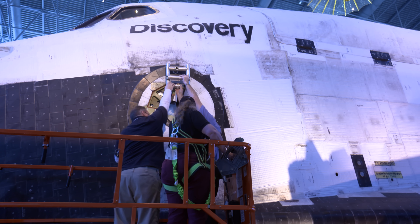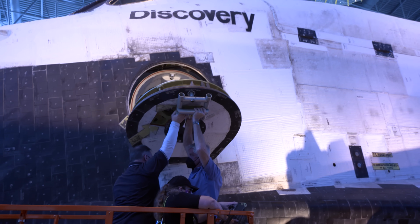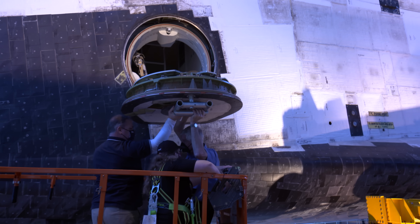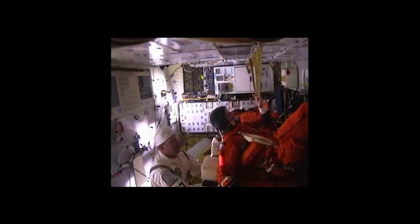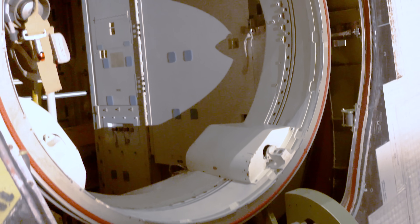Entering the crew compartment for maintenance and inspections is pretty complex. We have help today from former shuttle engineers using their special tools to open the hatch. Climbing inside, as you can see, the space is pretty cramped. Just inside the hatch though is a critical piece of equipment.